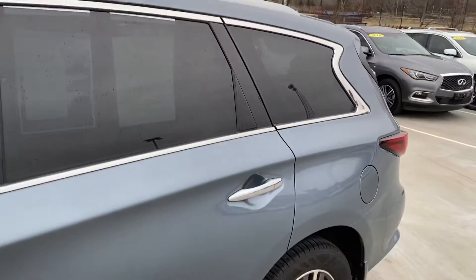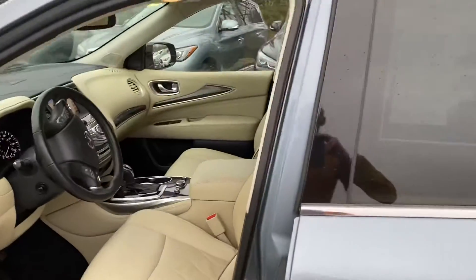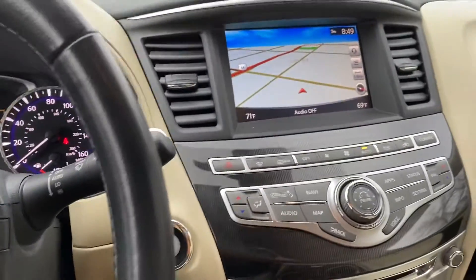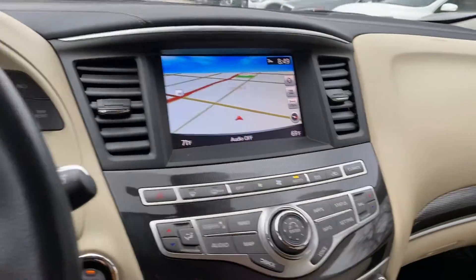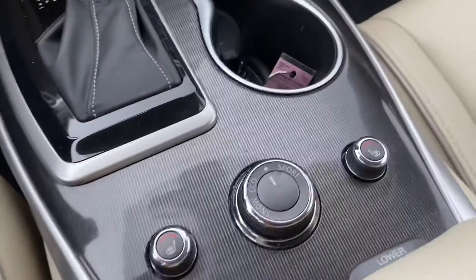Hagane Blue — I understand it means steel blue in Japanese. It is a colour that has been discontinued, so there will be a limited number available, but it's a popular colour.